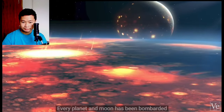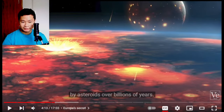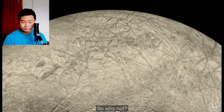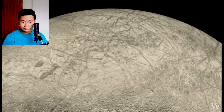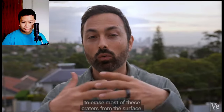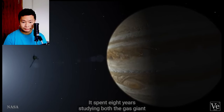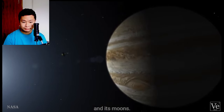Craters. Every planet and moon has been bombarded by asteroids for billions of years, and most planetary surfaces show it, but not Europa. So why not? Well, something recent — say over the past 60 million years or so — must have been happening on Europa to erase most of these craters from the surface. 16 years after Voyager, Galileo arrived at Jupiter and spent 8 years studying both the gas giant and its moons. And Galileo's magnetometer picked up something interesting on Europa.